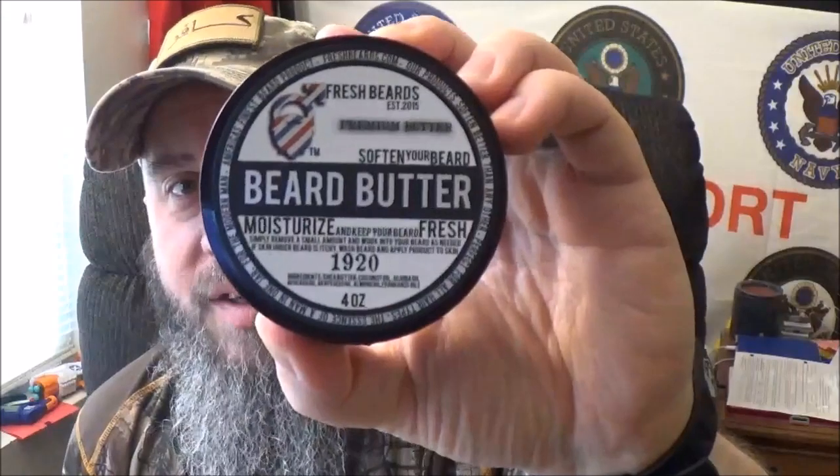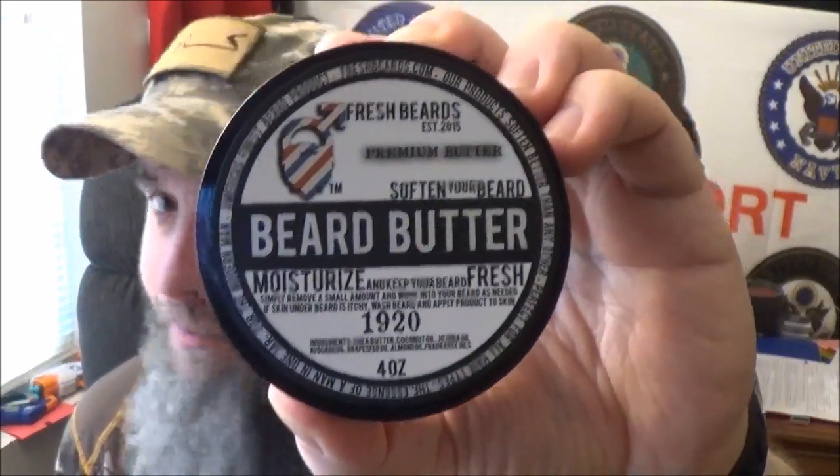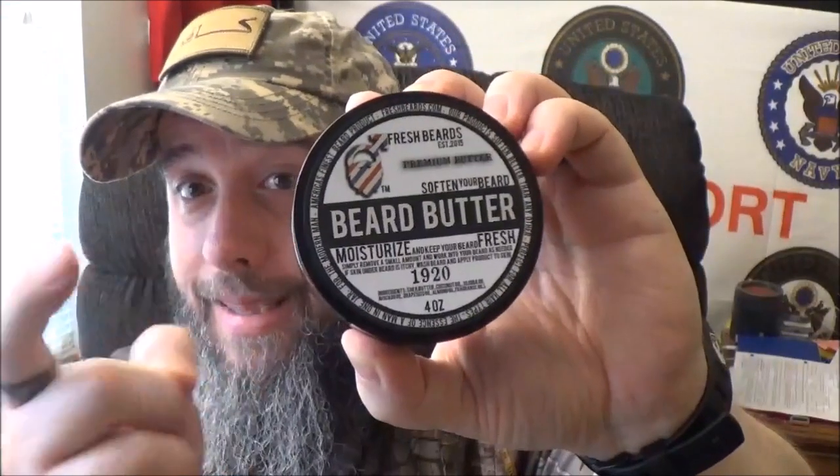Hey YouTube, how we doing? Man, you ever just pull the trigger on something totally out of the blue, an unheard-of company, and go, hey, it looks cool, I want to try it? Well, we got one of those today here on the channel. Stay tuned after that intro, because I'm going to tell you everything I think about that.